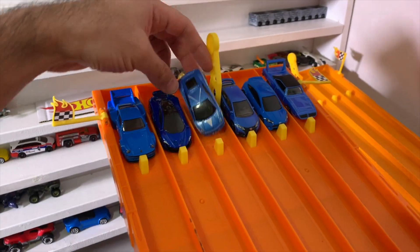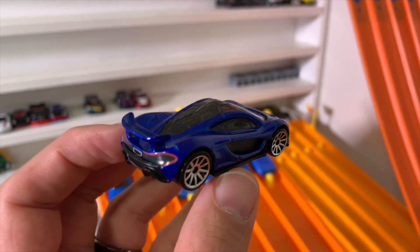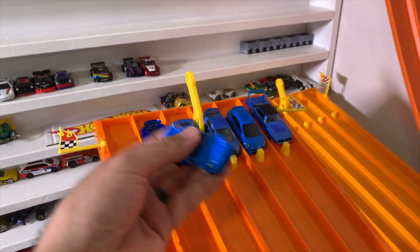And then we've got one of my favorite cars of all time, the McLaren P1. The P1 in blue in race mode — it is ready to race down this track.